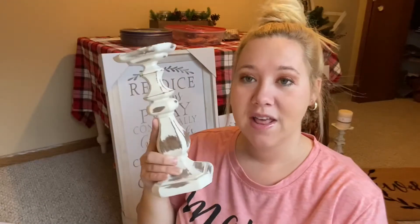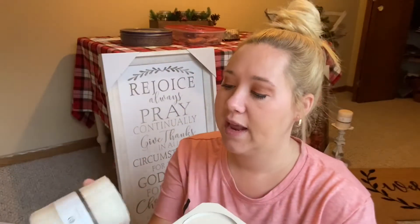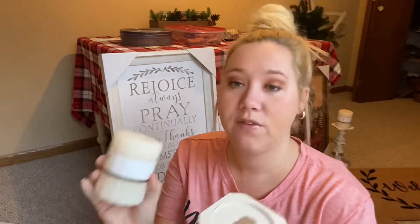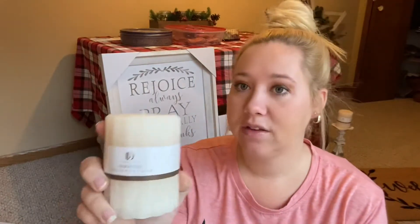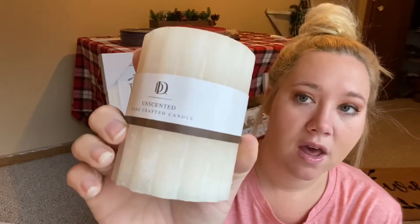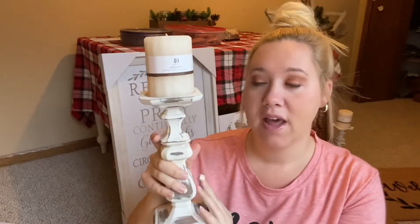The next thing I picked up from Hobby Lobby is this candlestick along with this candle. These were all 50% off. I already have one that's a little smaller, so I went ahead and picked up one the same size as this one so I can put them on my mantle — I'm going to play around with the arrangement. I also got an unscented candle that has a little design in it. It looked really cute and goes with the more rustic theme I'm going for in my living room.